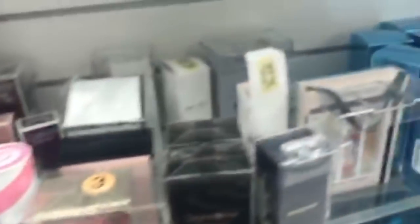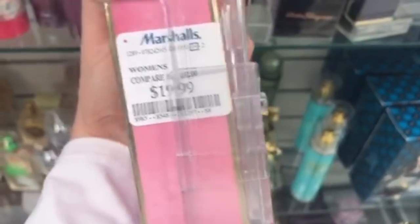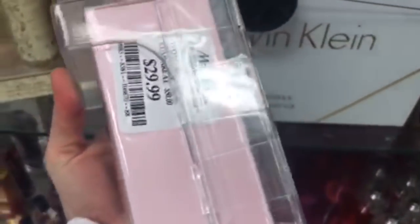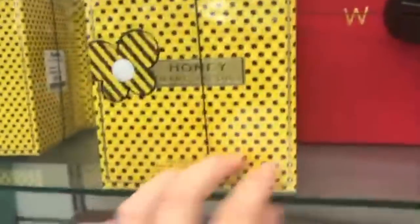In perfume they had Juicy Couture for $29.99, I Am Juicy Couture for $29.99, Peace Love and Juicy Couture for $19.99, and Viva La Juicy for $24.99. They also had Vera Wang Princess for $29.99, Vera Wang Glam Princess for $24.99, Burberry Brit Shear for $39.99 — the women's one Jake didn't like — and Marc Jacobs Honey for $39.99, which I love.